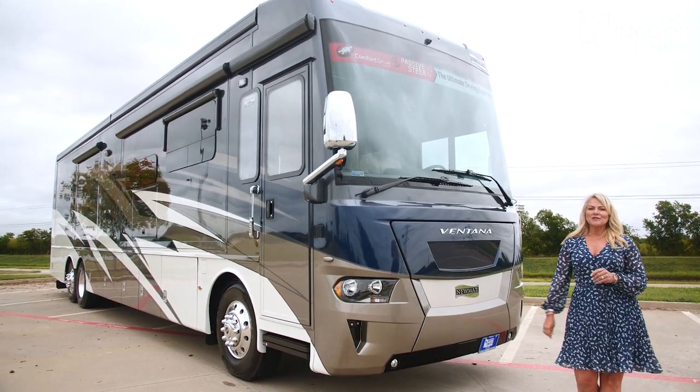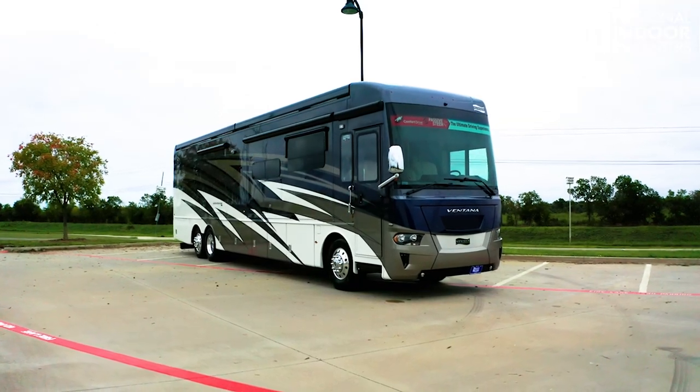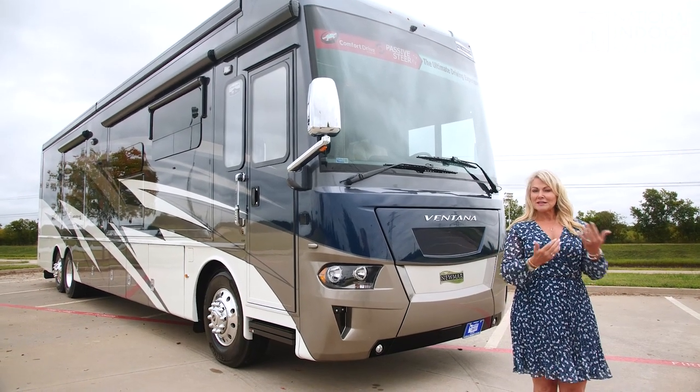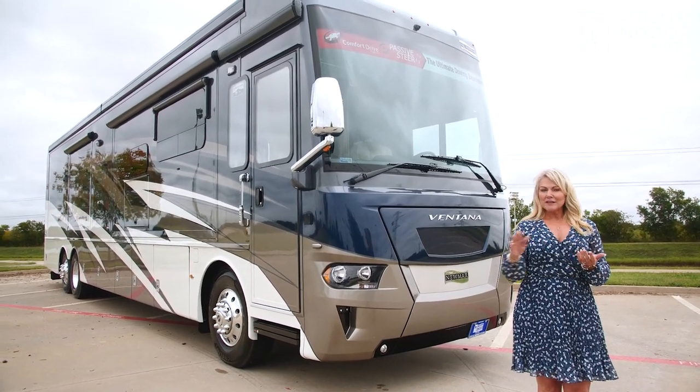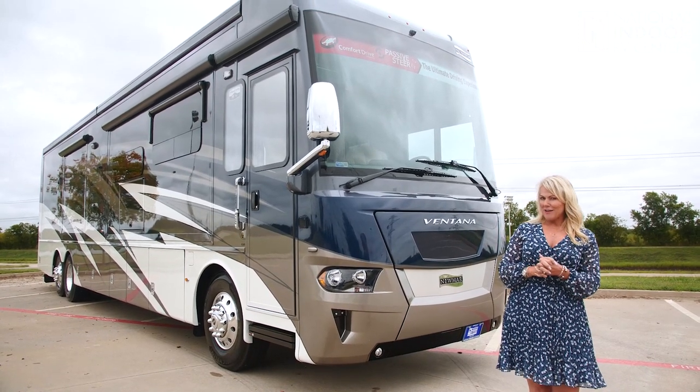Hi, I'm Angie with National Indoor RV Centers, and today I am so excited to show you the 2021 Newmar Ventana. There are tons of features on this coach, and I'm going to go over everything. I'll go over everything on the outside of the coach, then I'll go to the inside, and we'll do a little driving at the end.